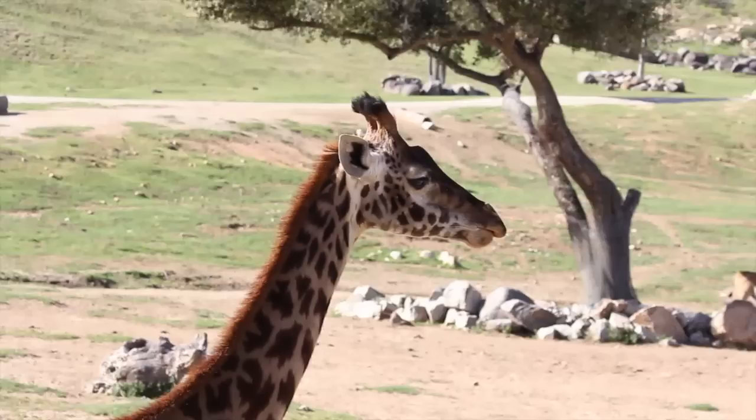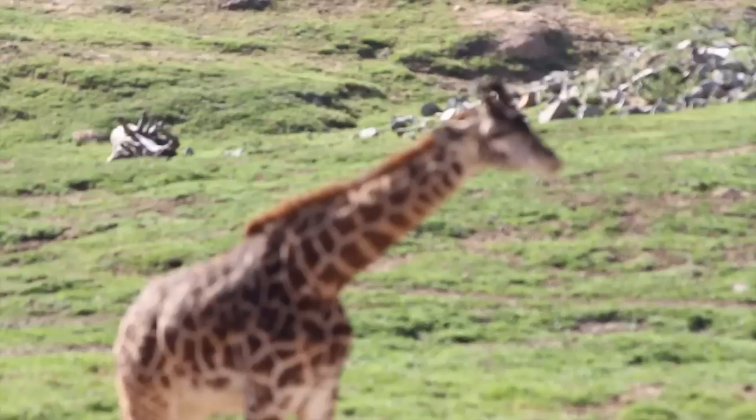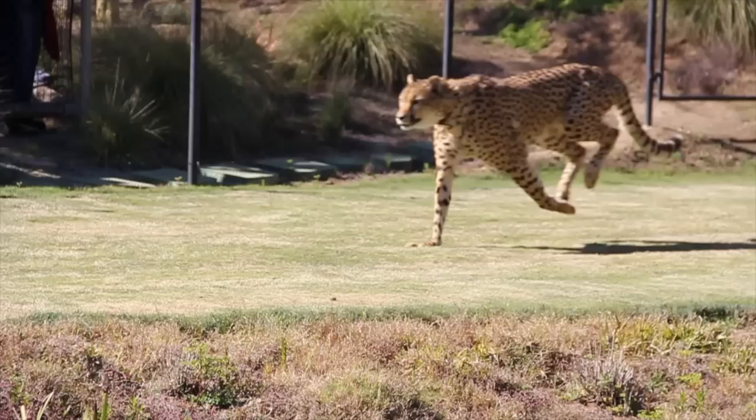Guess how many vertebrae giraffes have in their neck? The same as you and I — seven. However, their neck is six feet long and weighs about 270 kilograms. Giraffes are tall enough to look into your second-story bedroom window. When they are born, they drop six feet, feet first — what a rough landing, but it helps them take a good first breath.